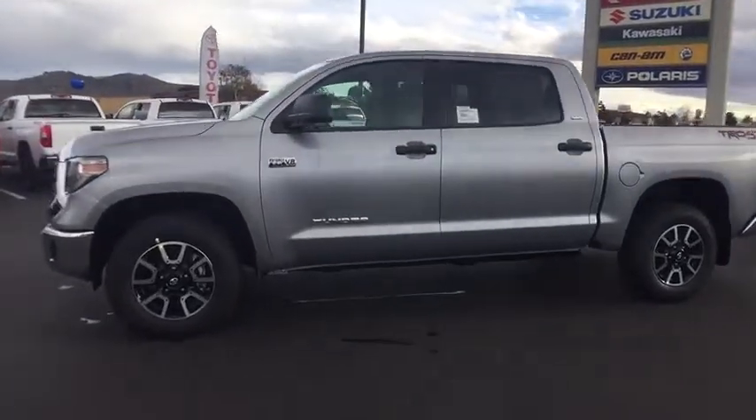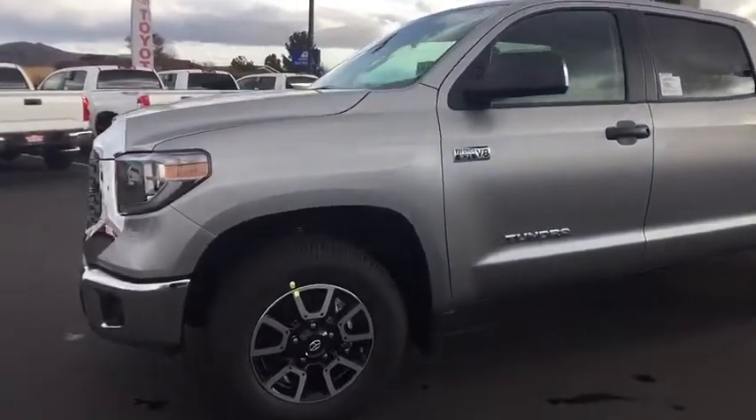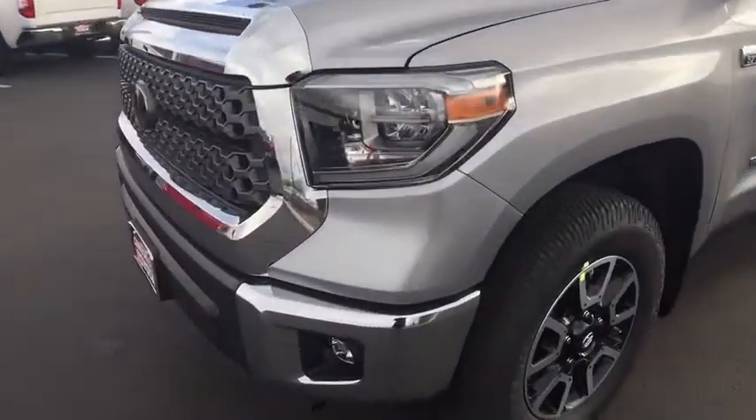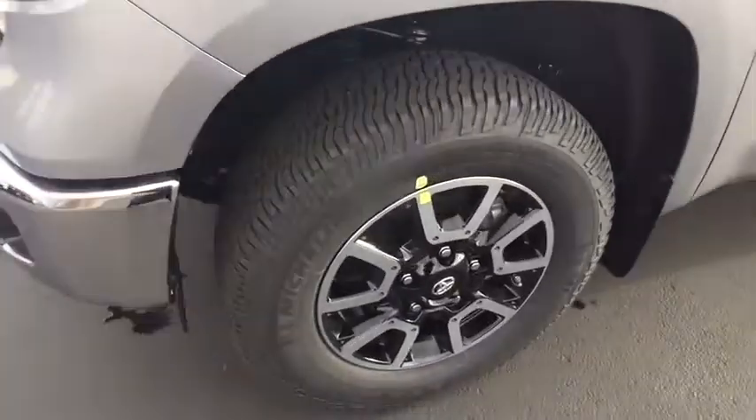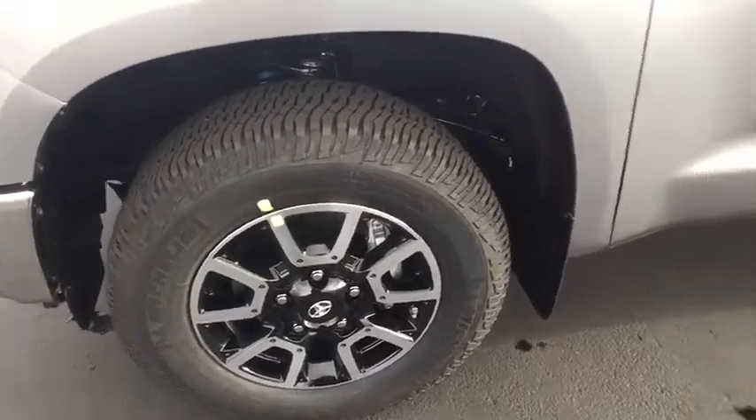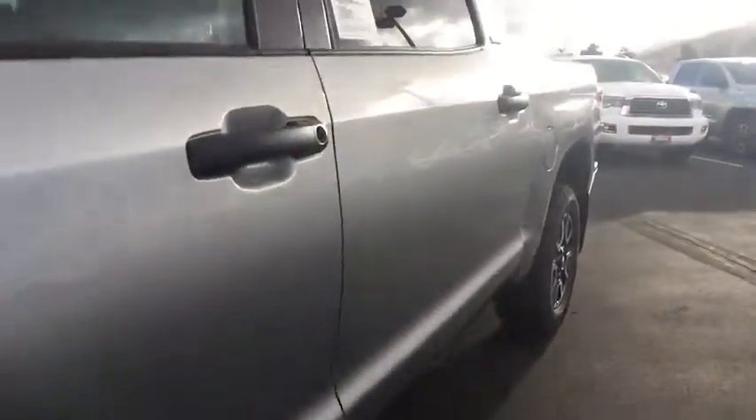Adjustable steering wheel, four-wheel drive, four-wheel disc brakes, cruise control, AM-FM stereo radio, rear defrost, power door locks, MP3 player, CD player, fog lamps. Your new ride is just a phone call away.